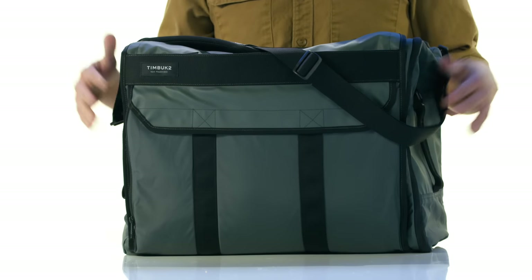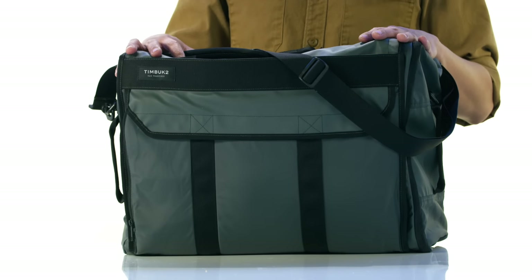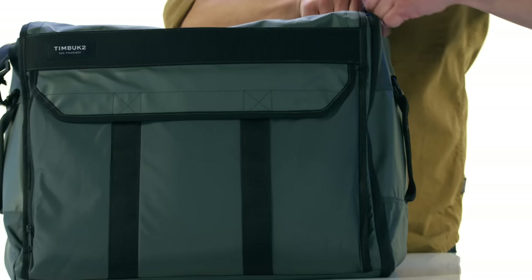Hey, what's up guys? This is our Wingman Duffel Bag. It's awesome — it's sized right up to international carry-on size, so no need to check it in. Let's get right into the features.